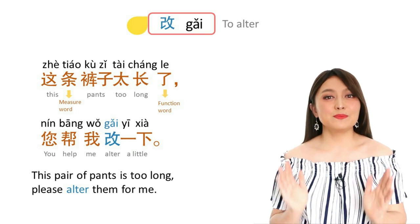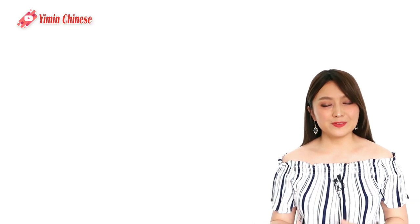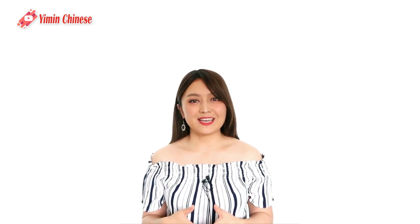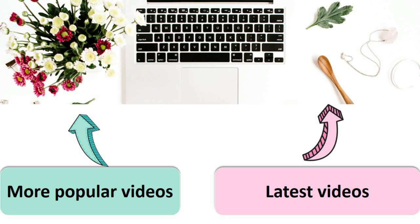Okay, so that is the most useful verbs you need to know when talking about clothing. I hope you find it useful and enjoyed the lesson. Thank you very much for watching — I will see you next time. Have a nice day! 谢谢你收看我的视频,我们下次再见,谢谢你.